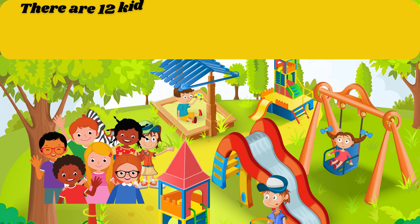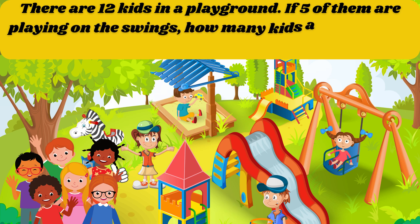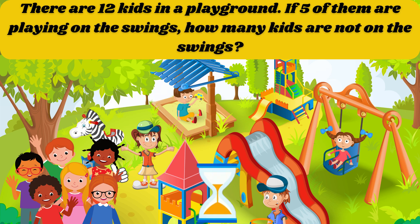There are 12 kids in a playground. If 5 of them are playing on the swings, how many kids are not on the swings? The answer is 7.